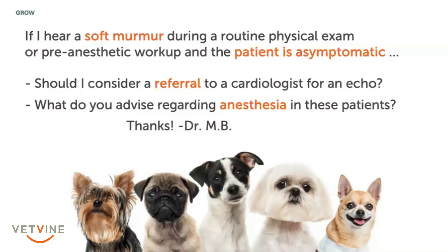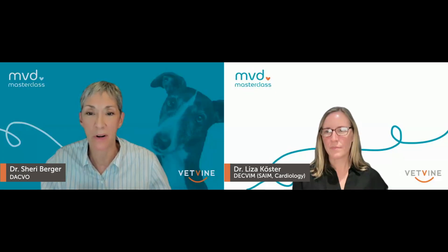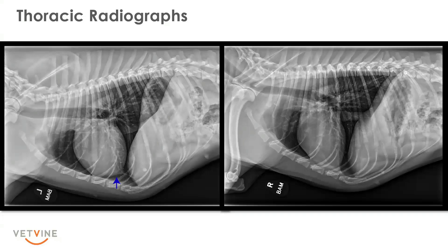How often are you seeing referring veterinarians doing these radiographic studies and taking the bull by the horns and doing these measurements?